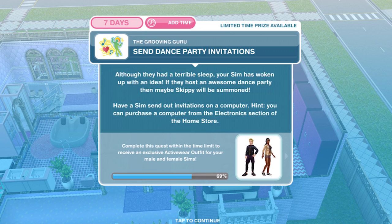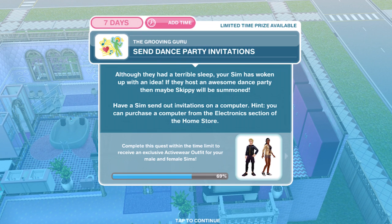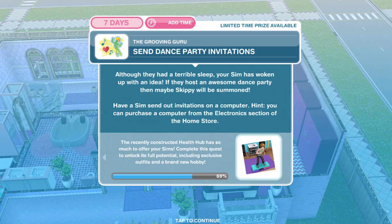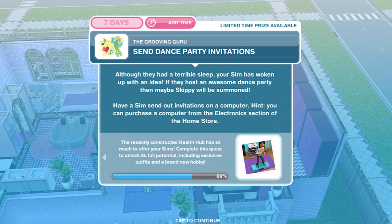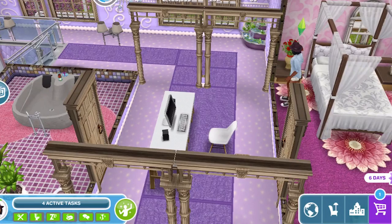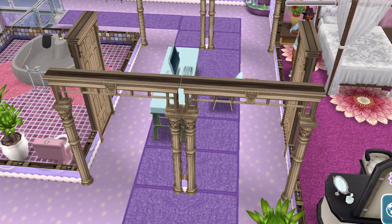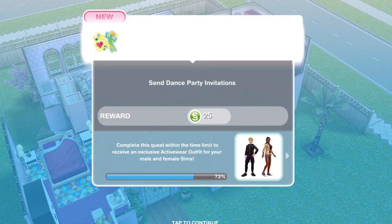Now send dance party invitations. Although they had a terrible sleep, your sim has woken up with an idea — if they host an awesome dance party then maybe Skippy will be summoned. Have a sim send out invitations on a computer. Let's click on a computer and send invitations — it's four minutes. We have sent the dance party invitations.